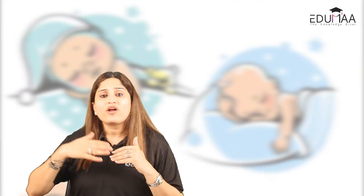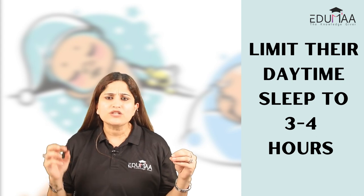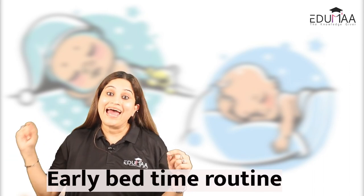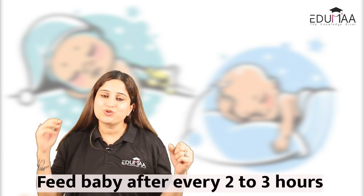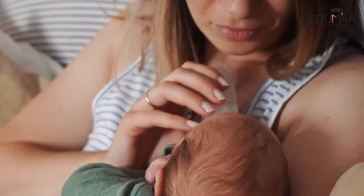Third, create a consistent bedtime routine. This helps the child understand that when mama does this routine regularly, it means it's time to go to sleep. Fourth, limit daytime sleep to only three to four hours so it does not interfere with their early bedtime. Fifth, feed baby every two to three hours during the day, as baby is growing and going through a tough time and may need extra calories throughout the day.